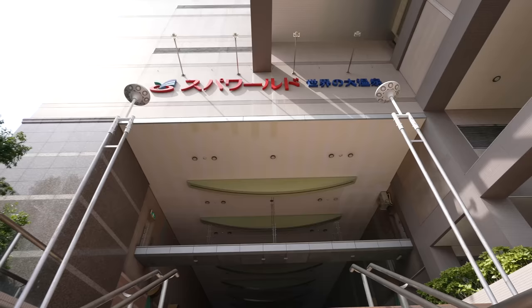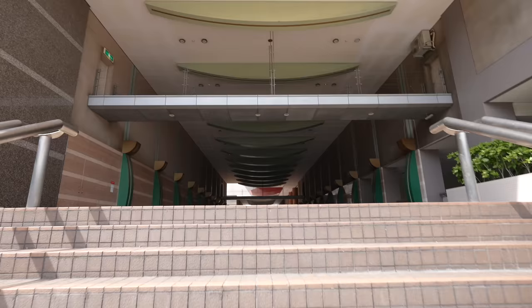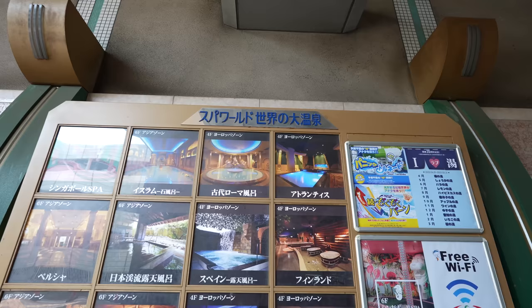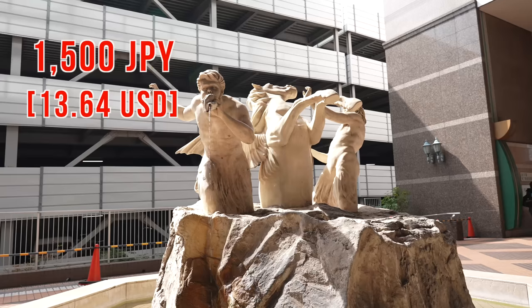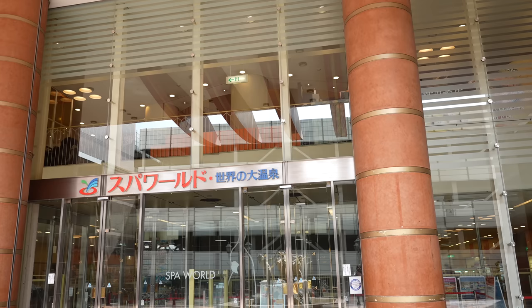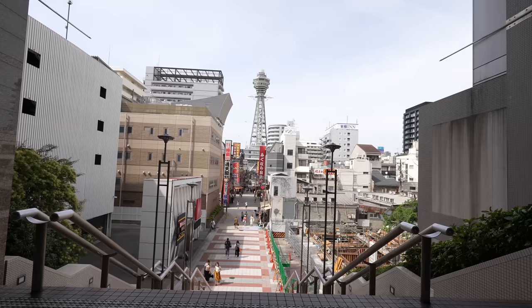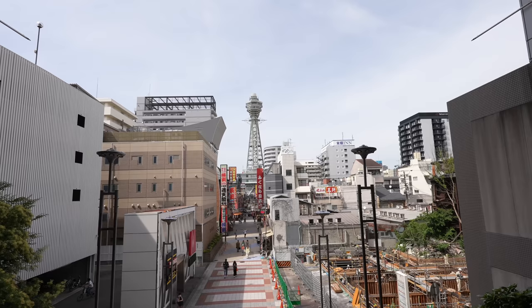We came to Spa World, one of the most popular onsen amusement parks. There is a swimming pool and onsen, and you can actually stay here too. Entrance fee is 1,500 Japanese yen, including the swimming pool — however if you want to use the slides you have to pay extra. I especially love this place because you can watch a beautiful view of the Shinsekai Street.